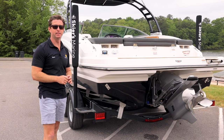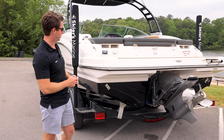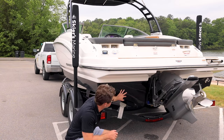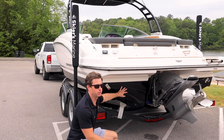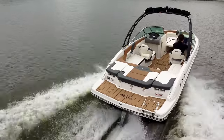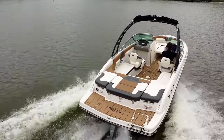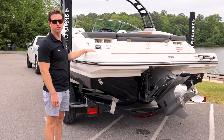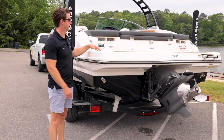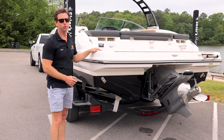Chaparral does some really neat things at the transom. First is their extended running surface pal-style drive. What this does is act like built-in trim tabs — instead of having to get Lenco electric tabs, they just extend the running surface back. When they do that, they can build in the swim platform as well, which makes the transom more rigid, safer, and a little bit wider for boarding from the dock.